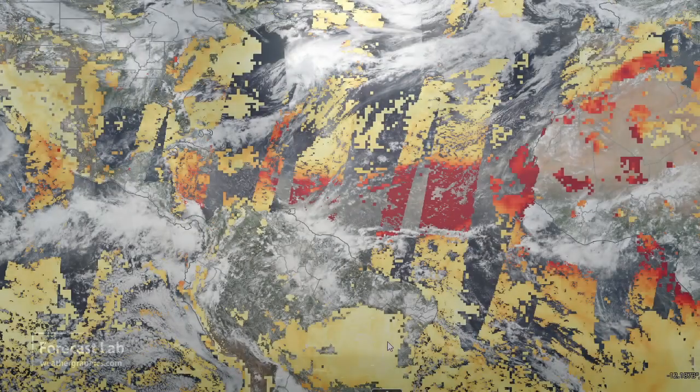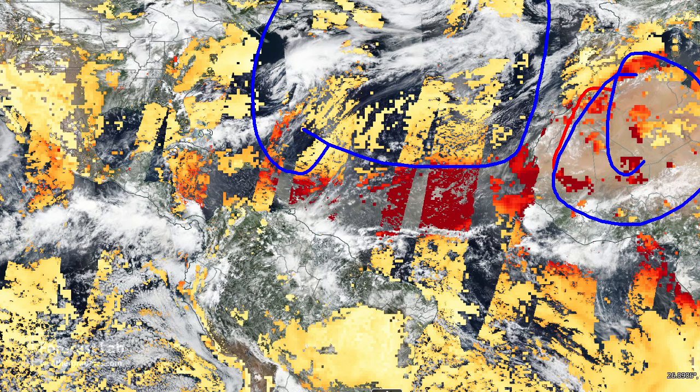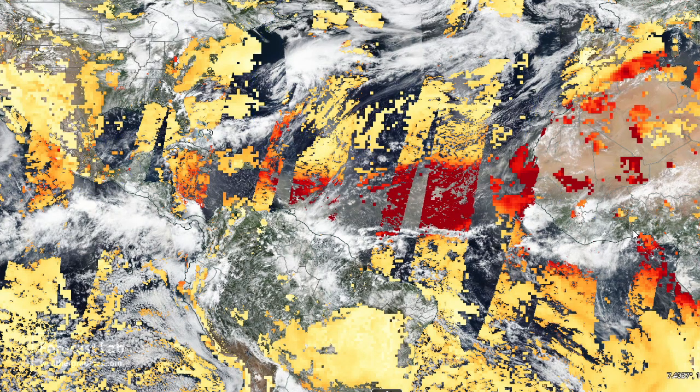Where did that come from? Let's take a look at the polar orbiters. We're going to focus on Africa out here on the right. There's the Atlantic, there's North America. And this is around the 6th or 7th, about a week ago.